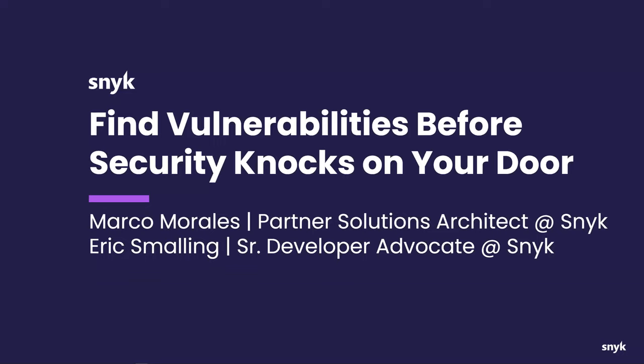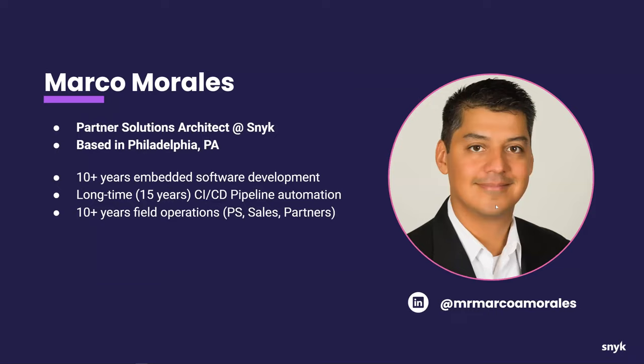My name is Mark Morales. I'll start the presentation, introduce myself and Eric, and then we'll get on with showing some slides, a demonstration, and discussion about application security. I'm a partner solutions architect at Snyk, presently living in the Philadelphia area. Originally from Chicago, I spent many years writing software including embedded code for automobiles. The last 10-15 years I've been doing DevOps, and I'm really excited to be here today.